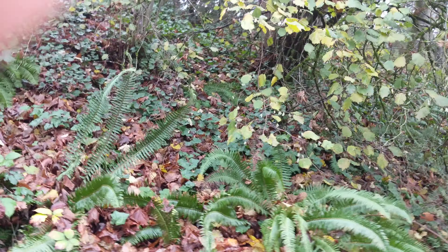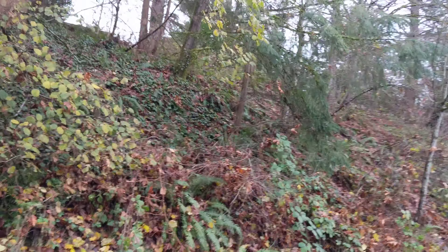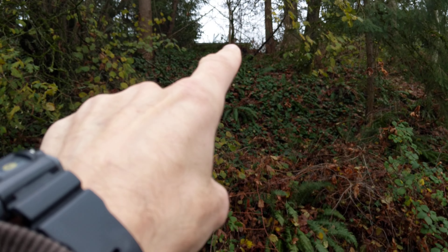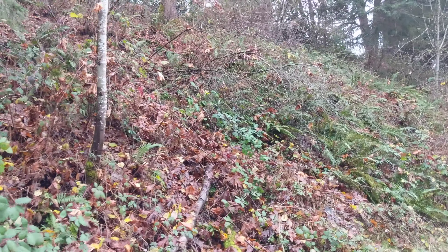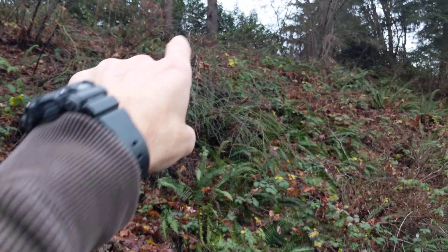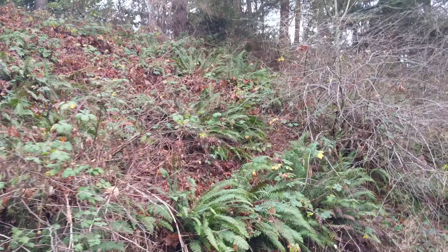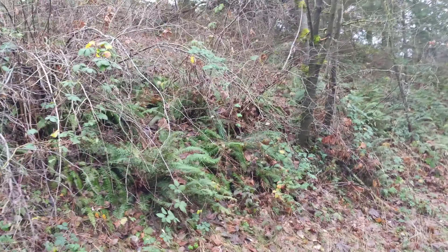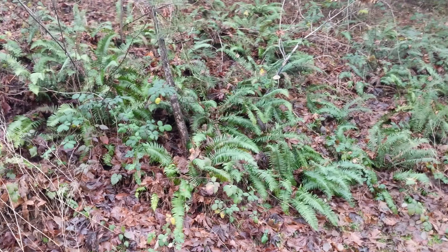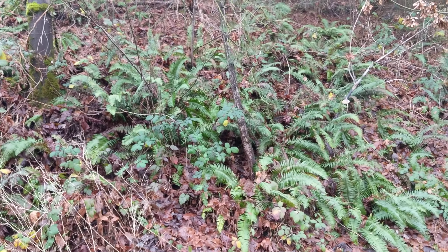Might wait till later. Come back here with some boots. And right there, that is the eave of some kind of structure. Not sure what that is. This is all very sloped all the way up — that steep slope all the way up to the top of these trees here. I'll come back here with some boots and go stomp around on that property. Got a better look at it.